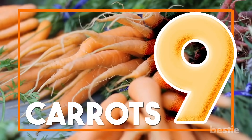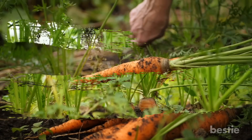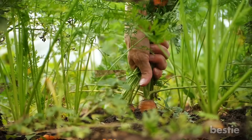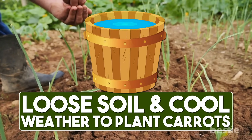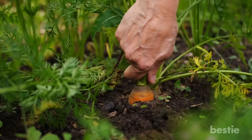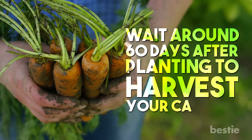9. Carrots. You might be surprised to learn you can even grow carrots in your back garden. It can, in fact, be simple, although you might need some time figuring out the best period to harvest. You'll need loose soil and cool weather to plant carrots, and they also take a lot of water. If you add mulch on the soil after you plant the carrots, you can seal in the moisture. If the top of the carrots are visible, then it's usually time to harvest. You can use that method, or wait around 60 days after planting to harvest your carrots.